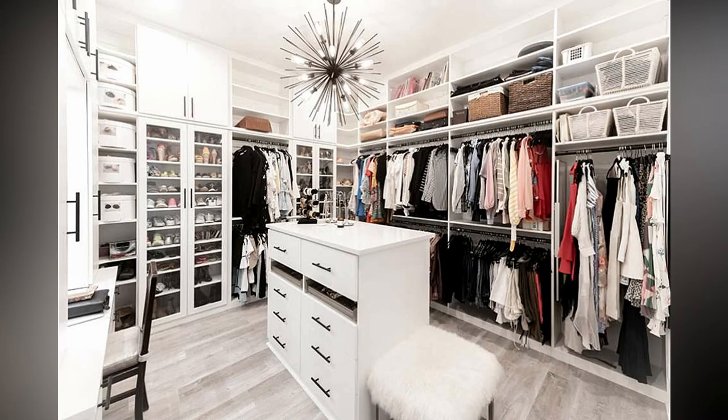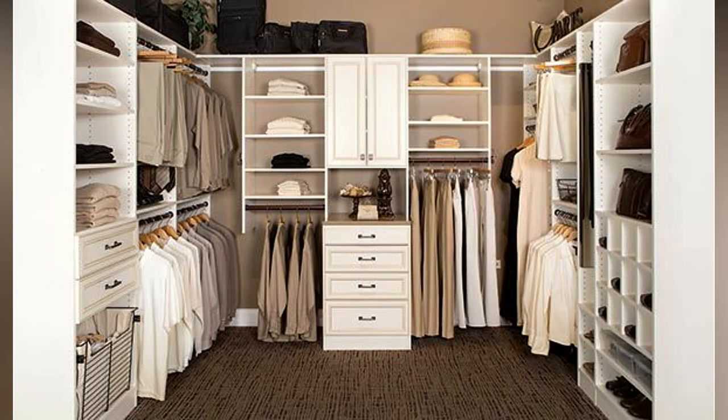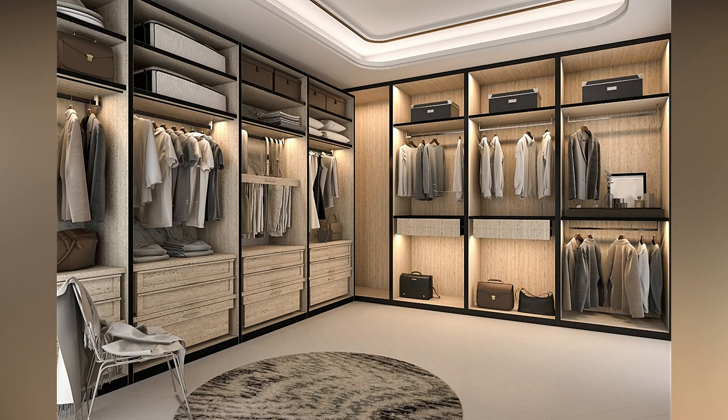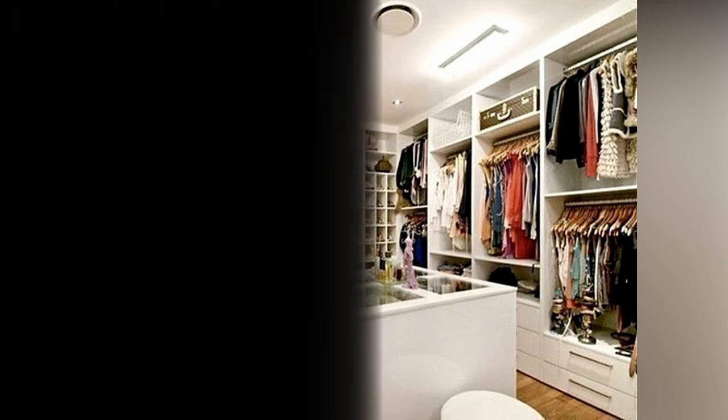On average, a regular DIY walk-in closet can cost you around $150 to $200 USD — that's the standard 6x6 foot space with materials included. The cost goes up for any extras, such as shelves, components, or other sets of furniture that are added.